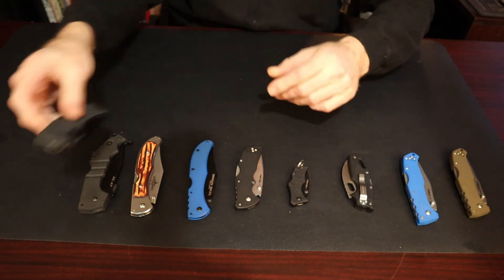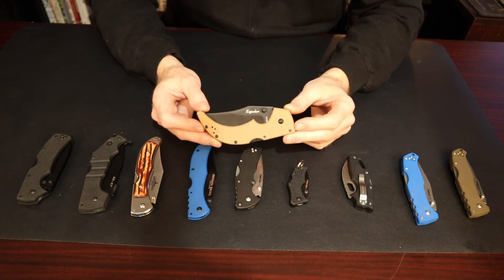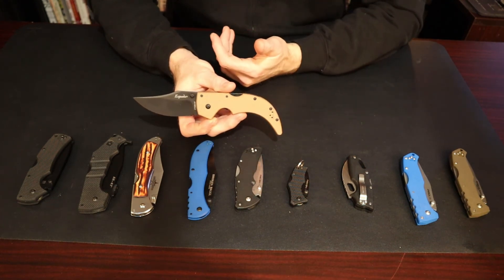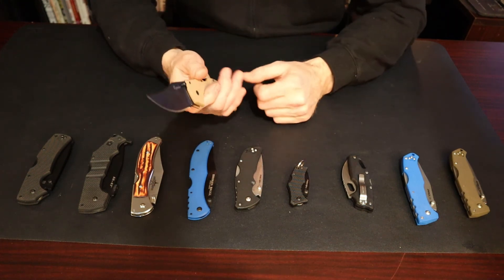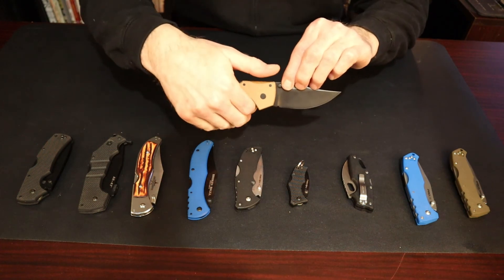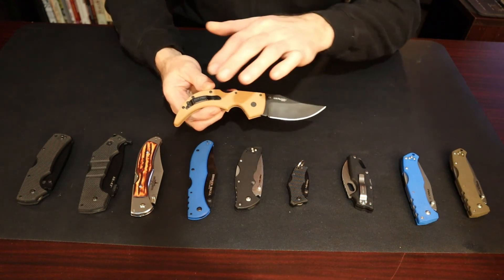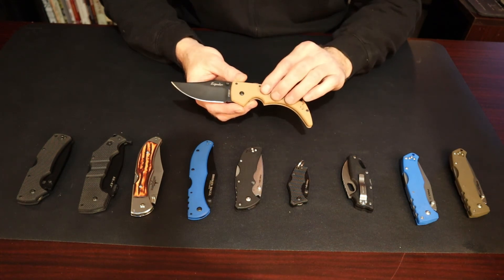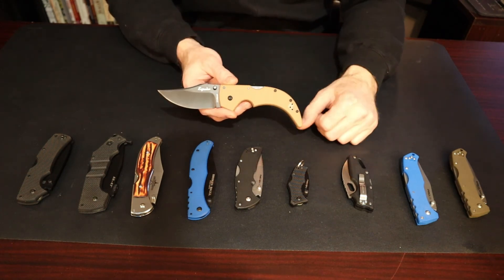Last but not least is the Spotter Small. It's very difficult to find — I'm not sure if they'll bring it back. It's the smallest of the Spotter line, which includes the XL, large, medium, and this small version. It only has one finger groove but the shape is cool — the sloping design makes it easy to fit in your palm and it won't fall out. It uses the same Cold Steel clip as the others. The steel is CTS-XHP, it's coated, and the blade length is about 3.25–3.5 inches of cutting surface.